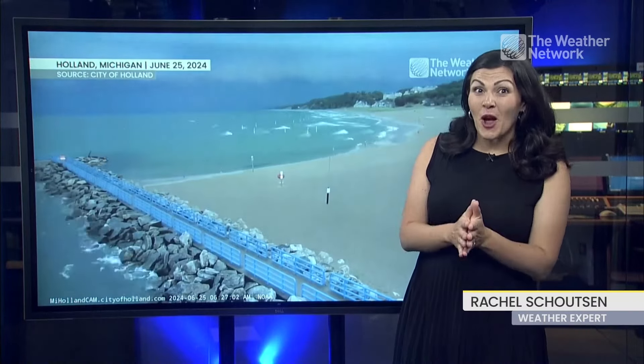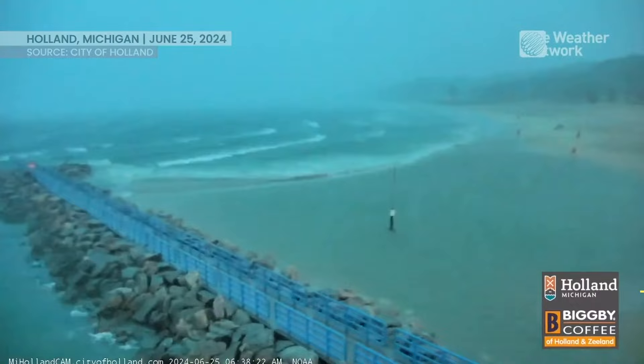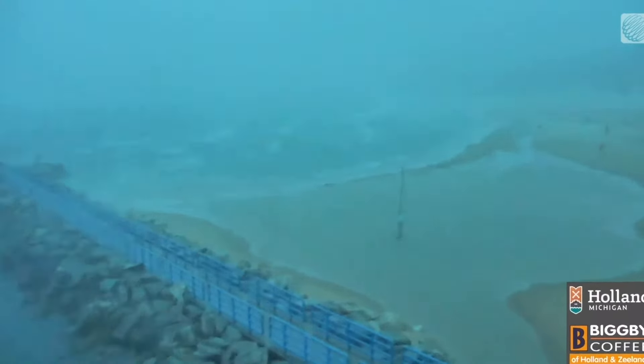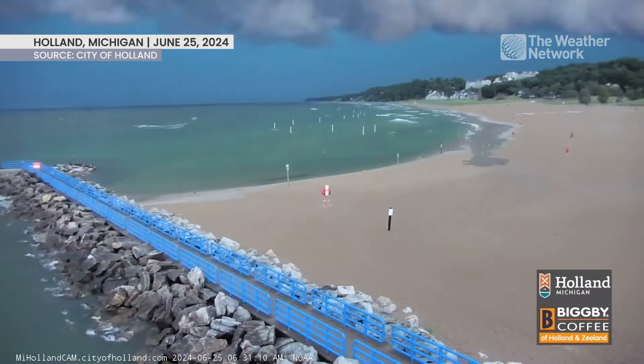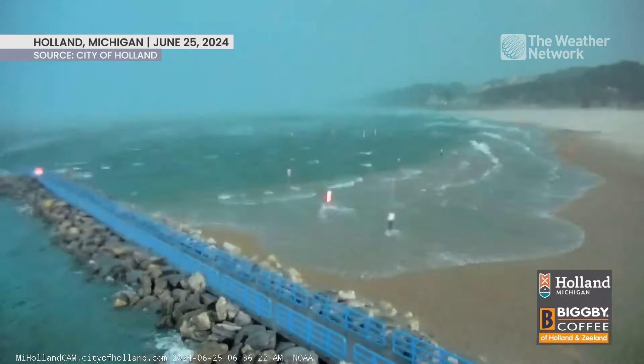Did you know we can get a type of tsunami on the Great Lakes? Check out this video from Lake Michigan. The shelf cloud moves in and then that leads to this happening. It's hard to tell exactly in this hyperlapse, but looking at the timestamp on the footage, it takes less than a minute for this meteo tsunami to completely submerge the beach.